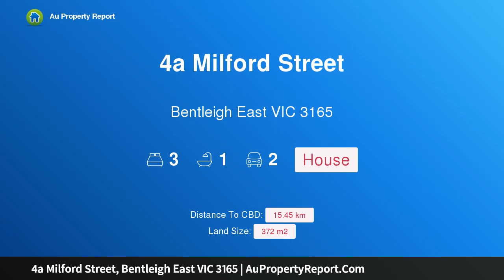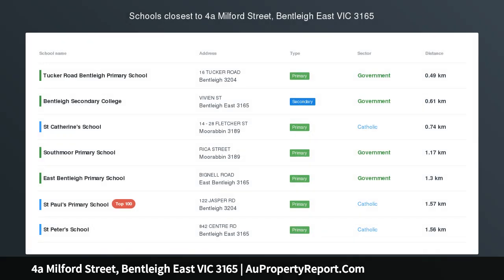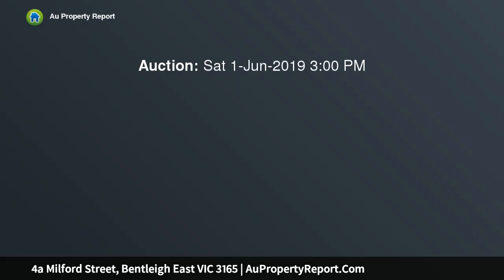I am glad to introduce this property at Milford Street, Bentley East, Victoria 3165. An idyllic start in a homely nest, secluded in its own garden sanctuary, this lovingly maintained three bedroom plus study home has a warm heart and a decked-out entertaining space.